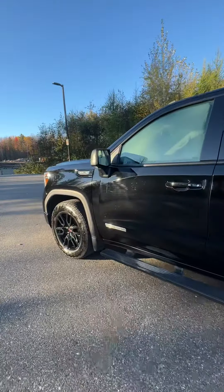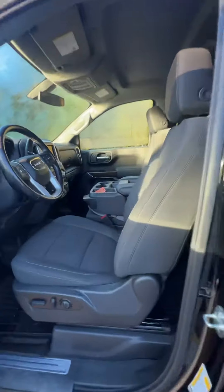We've got these black alloy rims which I really like on this truck, and some chrome accents which look really good against the black as well. It's also the Elevation version.